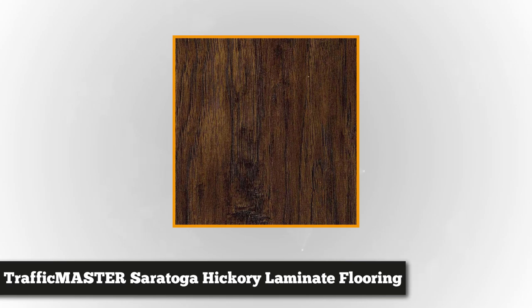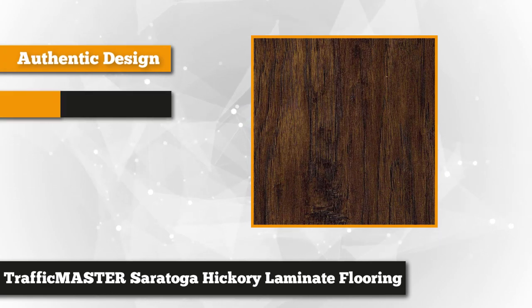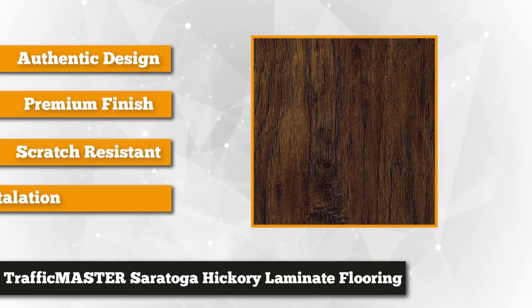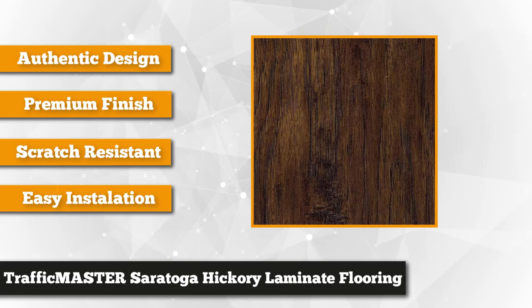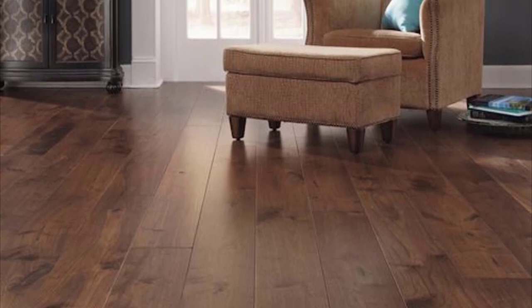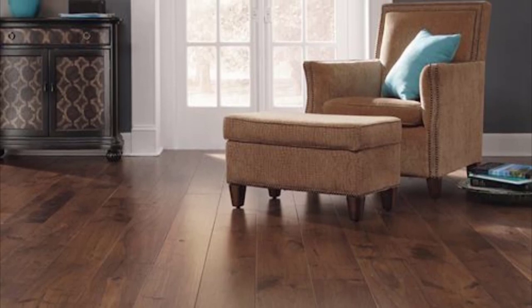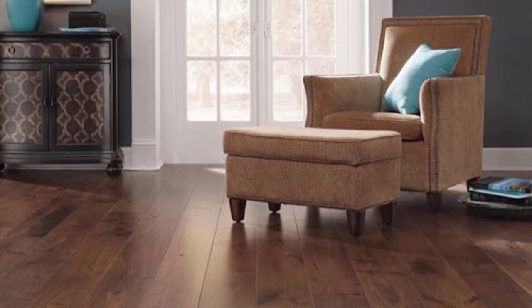At number one is the Traffic Master Hand Scraped Saratoga Hickory Laminate Flooring. Do you want solid wood flooring but on a tight budget? Worry not, because Traffic Master has what you need. This laminate flooring in dark vibrant color excellently mimics the appearance and feel of real hickory wood. It blends elegantly on any home interior design and furniture. The hand scraped style gives it a classic vibe to modern homes, and its wood-like look instantly makes any home warm and inviting.